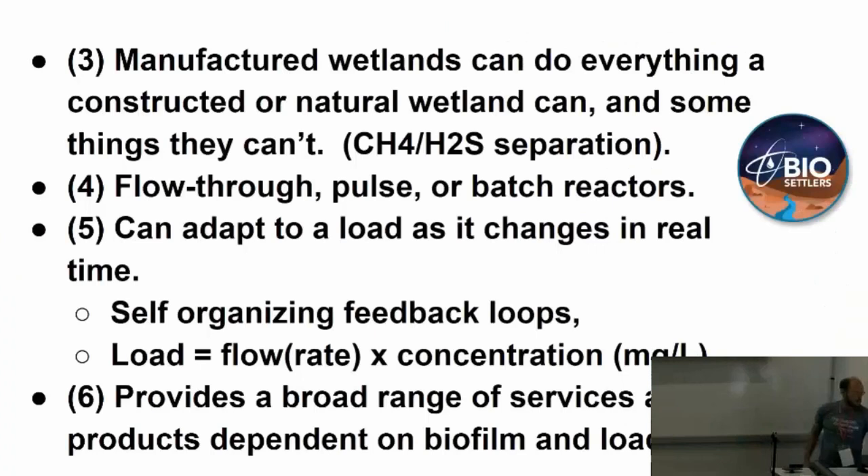A manufactured wetland can do pretty much everything a constructed natural wetland can, and a bunch of things they can't — like methane purification by driving off hydrogen sulfide. If anybody has played with methane digesters, yeah, they're really stinky. If you can drive off the hydrogen sulfide and mercaptans before the final methane production step — you're also gassing off CO2 — you have the possibility of directly injecting that into a pipeline. Hydrogen sulfide is highly corrosive to metals, so getting that out gives you essentially clean natural gas.